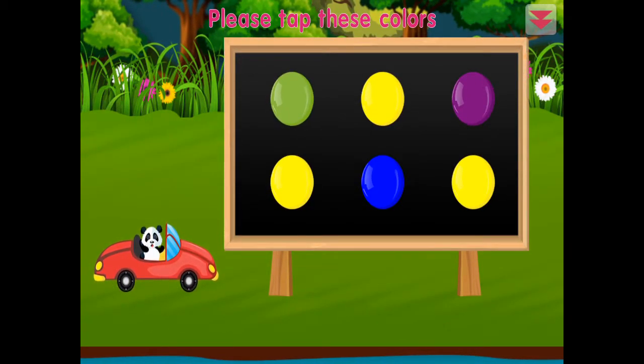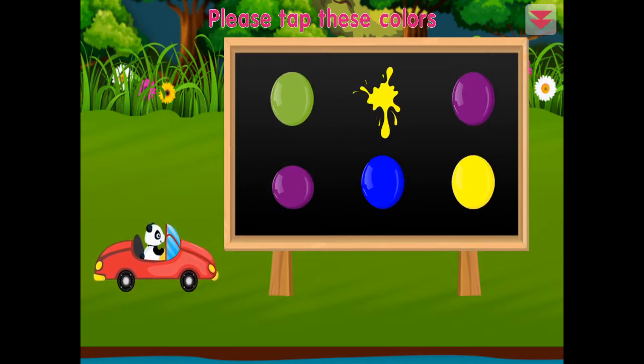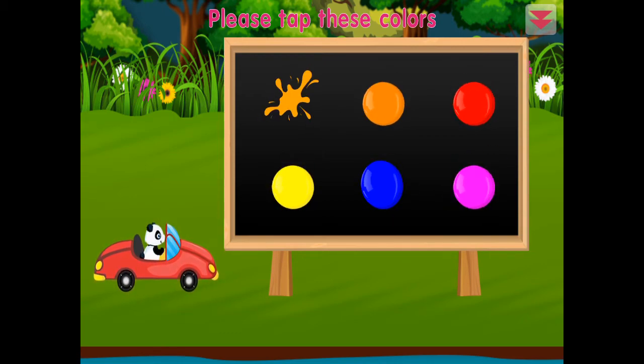Please tap these colors: yellow, yellow, yellow, purple, purple, green, orange, orange, orange. Fantastic!